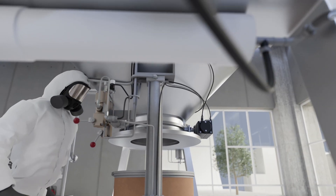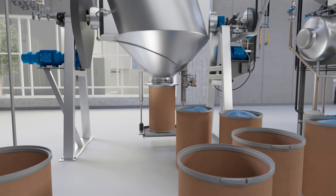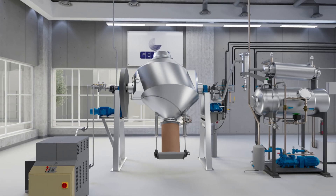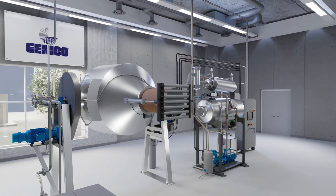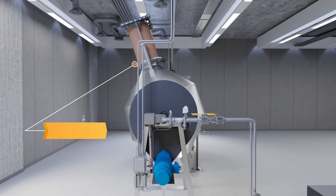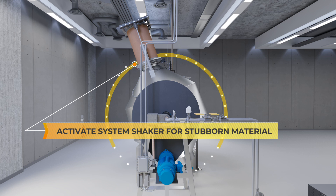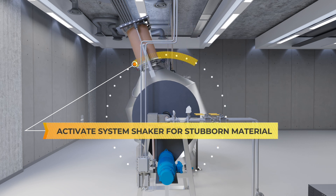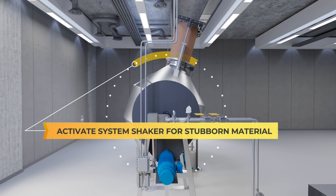Finally, the empty drum comes off the tray and is ready to start the process again. This entire process unfolds within a brief 60-second window. In cases of sticky or wet material, or where powdered substances may become compacted during transport, the system's shaker function comes to the rescue. The GemcoMatic's adjustable speeds and rotational direction are used to dislodge any stubbornly adhered powder.